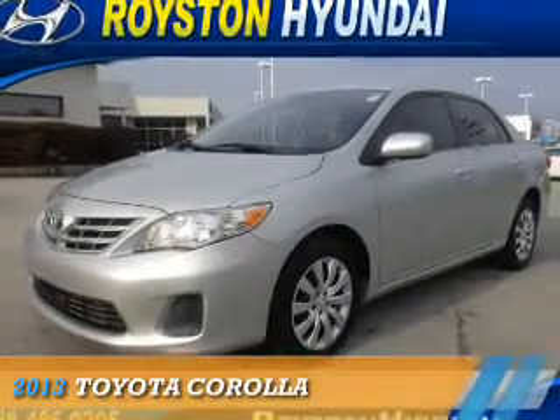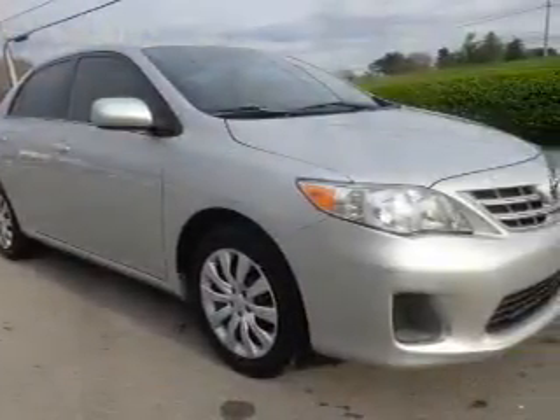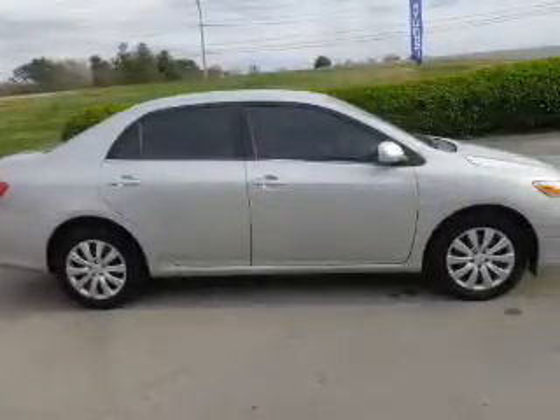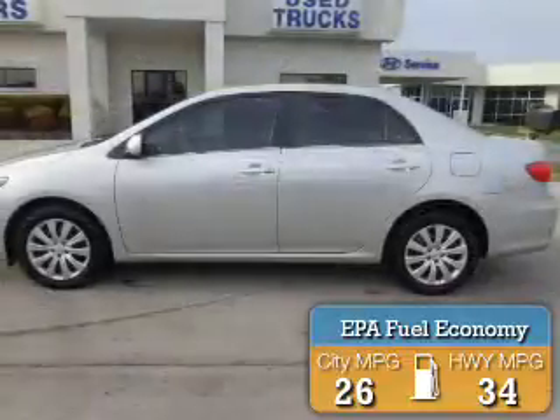Presenting the 2013 Toyota Corolla. It's powered by front-wheel drive, a 1.8-liter four-cylinder engine, and an automatic transmission. Great fuel efficiency saves you money by requiring fewer trips to the gas station.